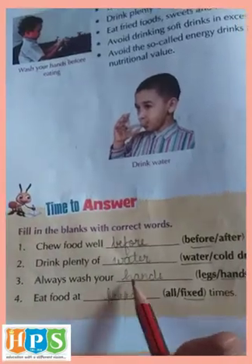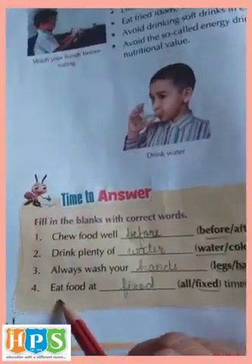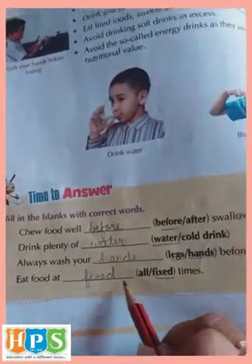Third: Always wash your legs or hands before and after eating? We should wash our hands. Fourth one: Eat food at fixed times. The correct answer is fixed.